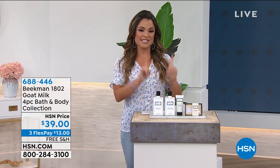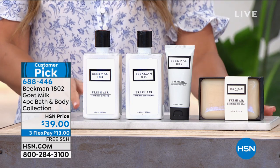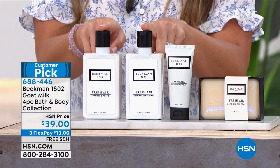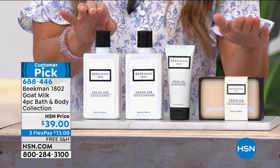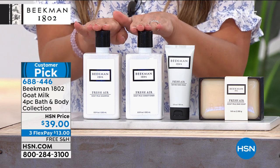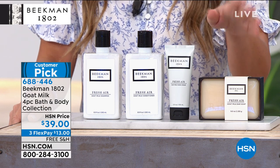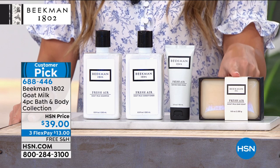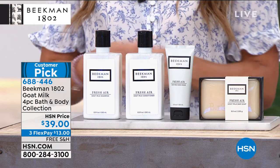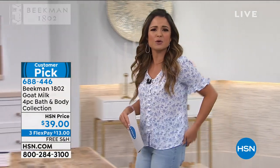One of the sets I cannot wait to show you is a huge customer pick — a literal head-to-toe four-piece bath and body collection. You get full-size goat milk shampoo and conditioner in the fresh air fragrance — $23 each, so already a $46 value. You're also getting the goat milk hand cream, a two-ounce size you can take on the go, plus a full-size goat milk bar soap — everything together for $39 with free shipping and handling. That's $13 on a flex payment.